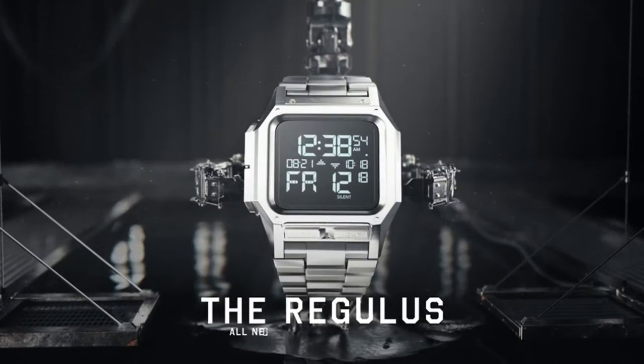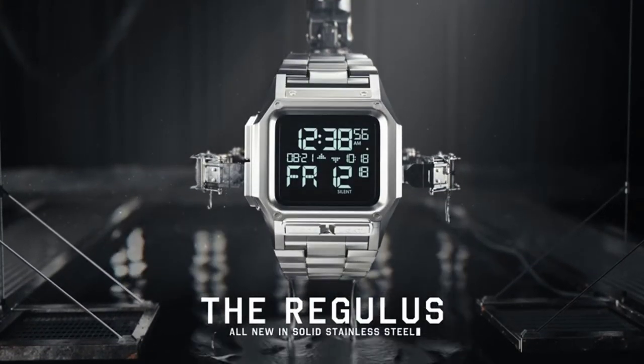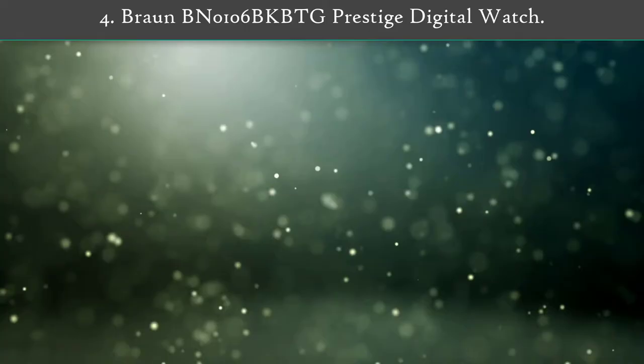Even if things get a bit exciting on the job, the double clasp on the metal band will help ensure that it stays on your wrist no matter what.